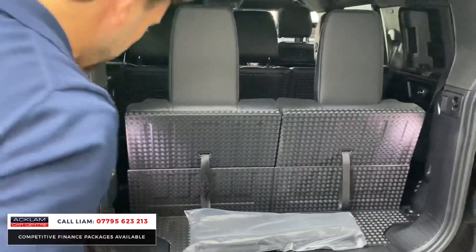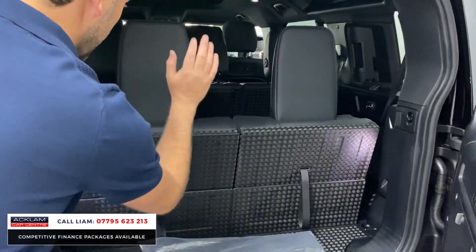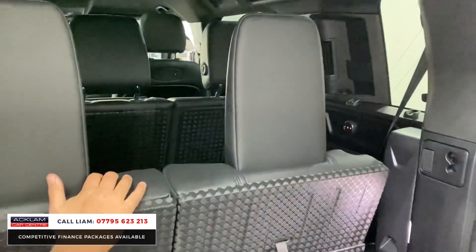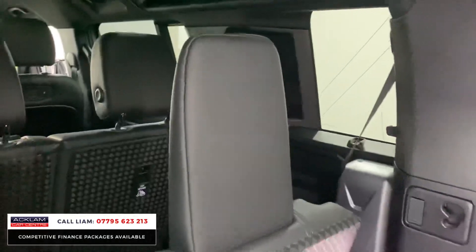As we open the car up, we've got a button here for the electric tow bar. You've got your extra two seats in the back as well — they can drop down and you can just have that huge boot space.